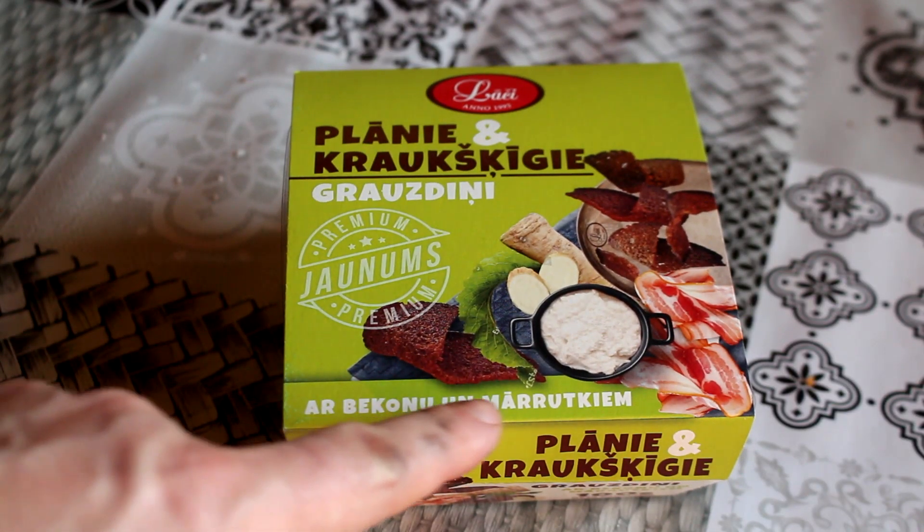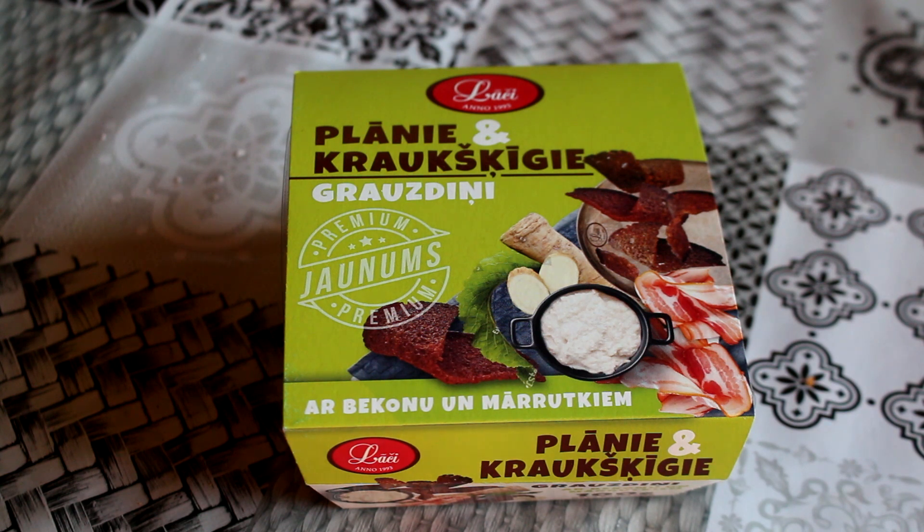Product number four. We've got planie un krauksgegigi grausenie. I've featured something very similar on a video before, but what stood out for these was firstly they're a completely different shape. They're kind of black bread rye bread crisps. What stood out was the flavour combination — it's with beikunu, bacon, and marudkium, which is horseradish. Bacon and horseradish — I'm not sure about that. In Britain and maybe America, you'd traditionally have horseradish with beef — that's how it goes together — and I've never seen it used with anything else.